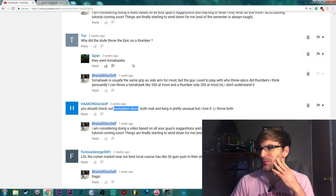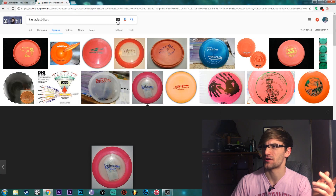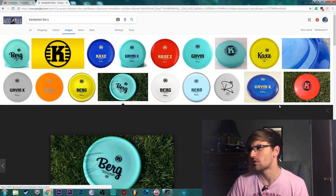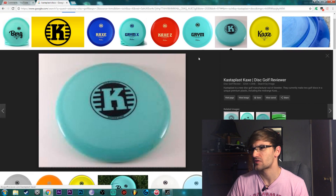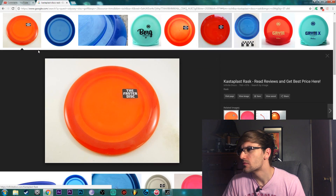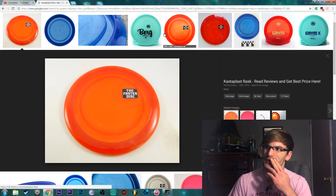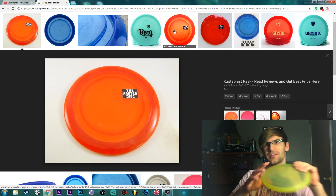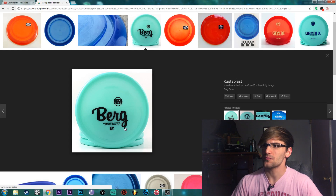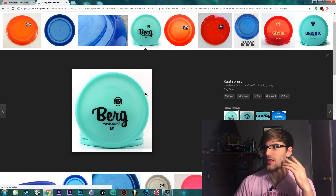Next we're going to look at the Castaplast discs. Apparently there's a disc called a Rask and one called a Berg. The Berg - I don't honestly see what's so weird about it. But the Rask - oh wait, this driver looks really compact, that is kind of weird. The Berg kind of reminds me of an Innova Rhino at first glance - pretty famous disc.